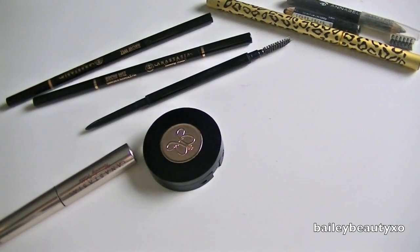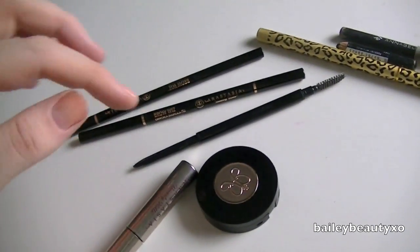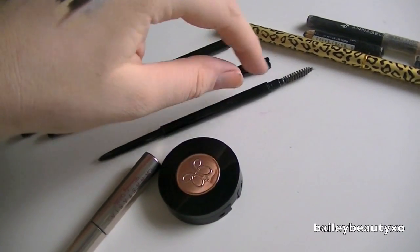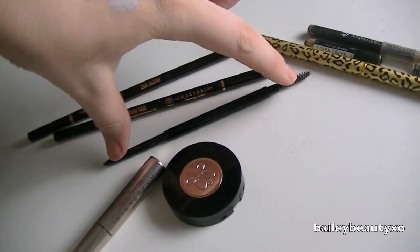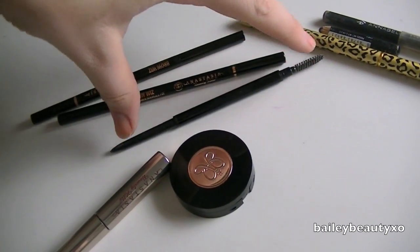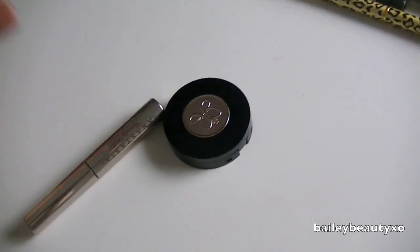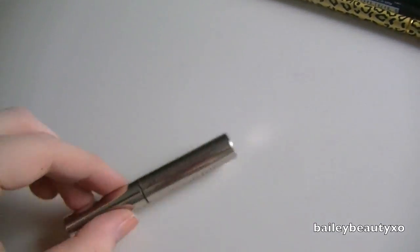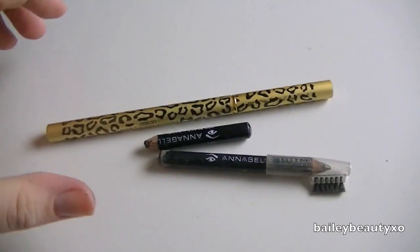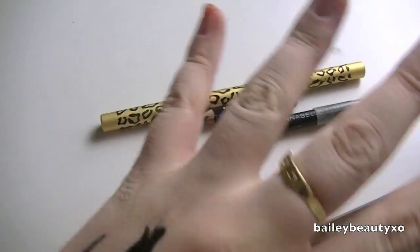For brows, I found a brand I love and it's Anastasia. I cracked the top and bottom lid of my current one — that was my own fault, it was underneath the chair. This shade is Ebony and I have two backups because I super love it, so I'm keeping all three. I also have the powder in dark brown, which I'm keeping, plus the brow gel. These other ones are just gross so that's going in the garbage. Keeping all the Anastasia products.